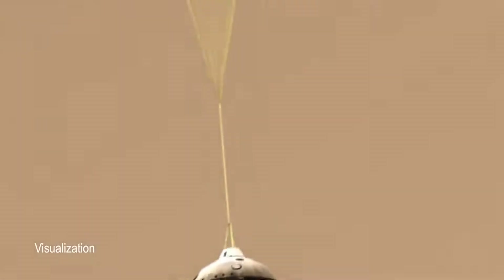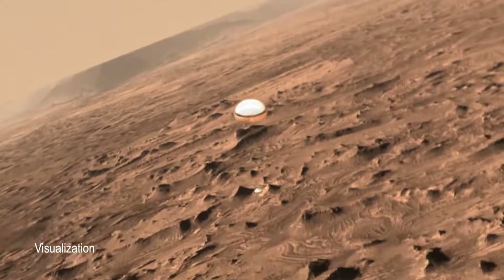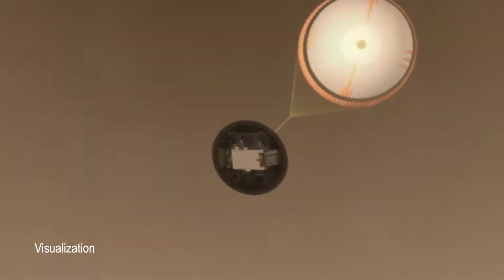We don't have an astronaut that we can put on board Mars 2020, but we can put this terrain relative navigation system so that the spacecraft can figure it out on its own.